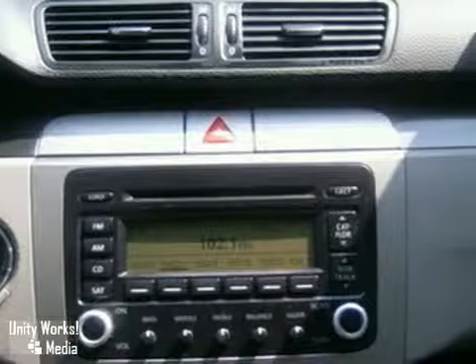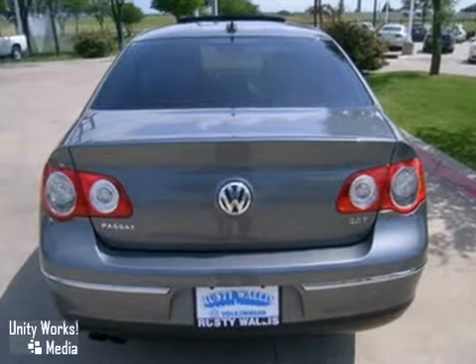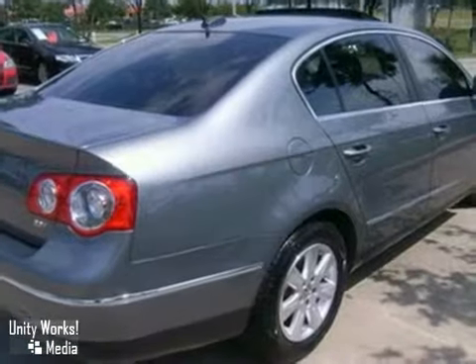When you first see this Passat, you may think it's out of reach, but it's surprisingly affordable for such a world-class car. Its competitors can't touch it, but you can when you test drive it today.